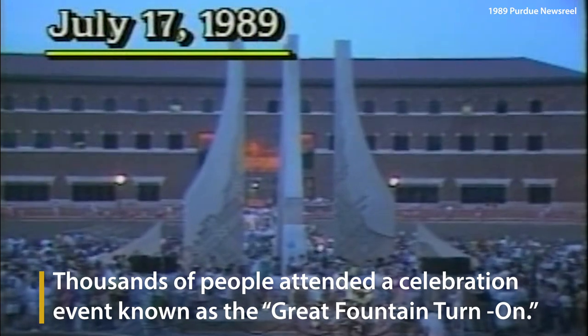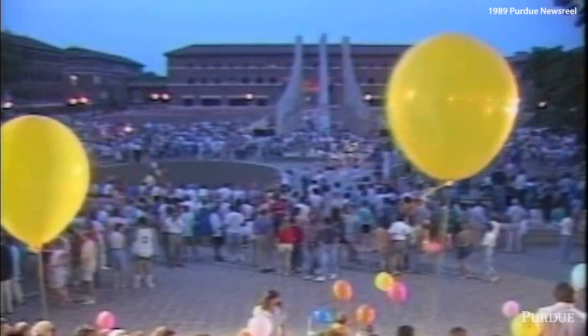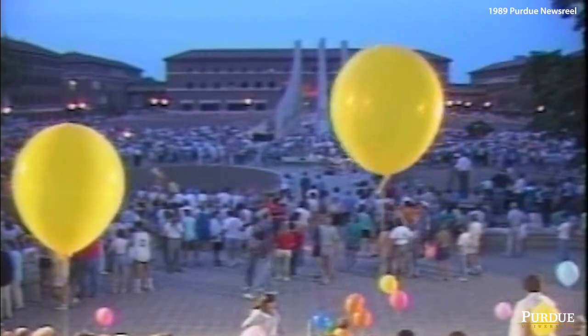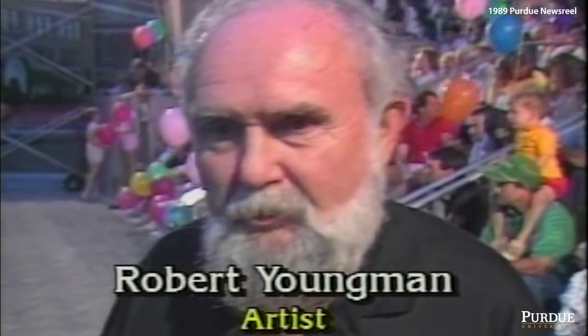Nearly 5,000 people turned out in July for the great fountain turn-on, including Indiana artist Robert Youngman who designed the sculpture. One person will see something in it that the other did not, and so on. So I think there's enough here for search and discovery, personal discovery.